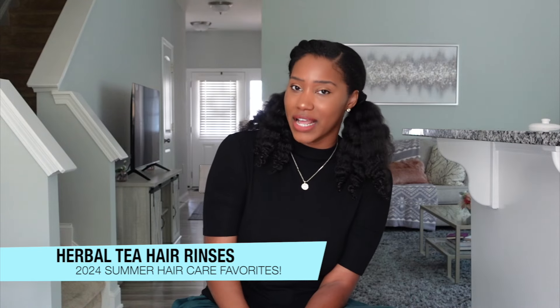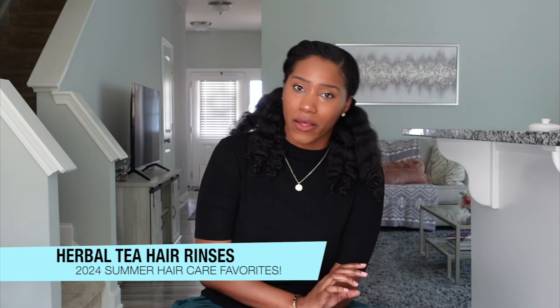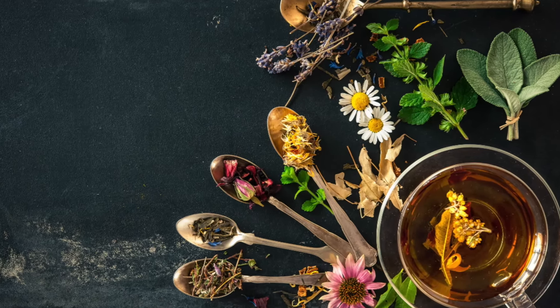Number one is going to be herbal tea hair rinses. Now this is something I've been talking about for a while on my channel, especially with the green tea rinses being amazing for reducing shedding. But I've been making my own little blend of rosemary, nettle, green tea, and a few other herbs. And basically, this blend has been helping to not only reduce shedding, but also support hair growth as well.